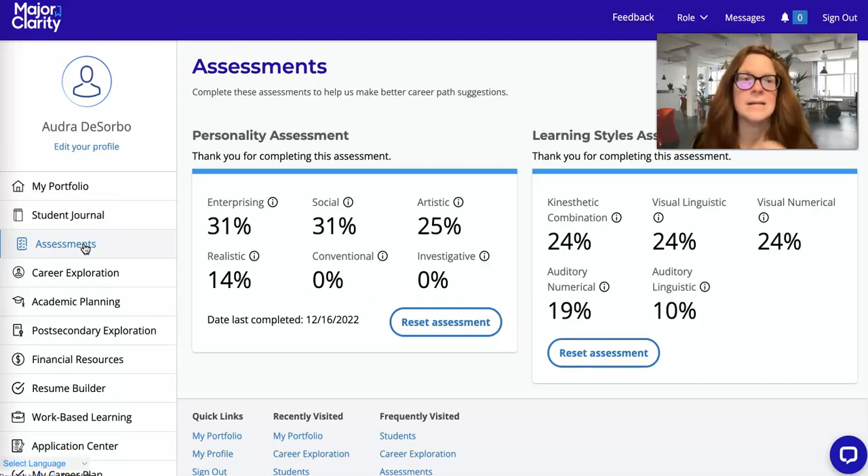I say everyone should have done their assessment because I've checked, and everyone has not done their assessments. The assessments are easy — you can't get any wrong. They are all about you and what your interests are, and based on your interests, it will match you with the different careers that would pair with your interests.